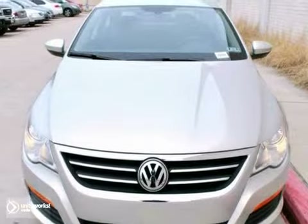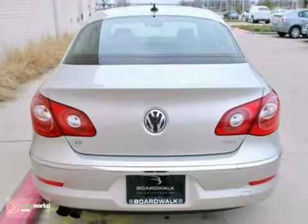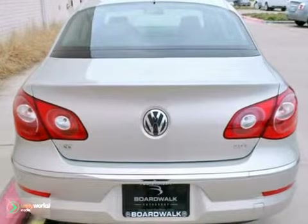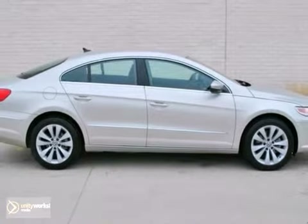As a certified pre-owned VW, this CC comes with a 2-year, 24,000-mile comprehensive limited warranty with 24-hour roadside assistance on top of the original coverage. Plus, it comes with 18,000 miles of complimentary maintenance.